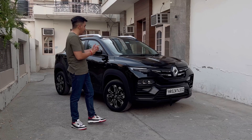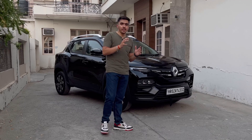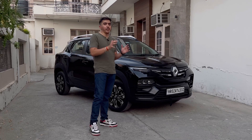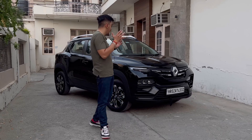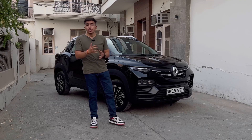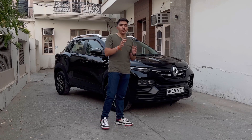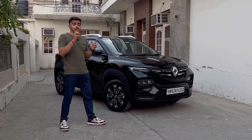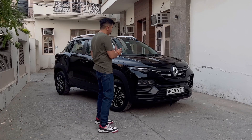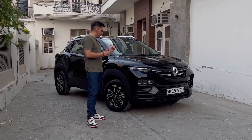This is the Renault Kiger 2023 in black. When it came to market, the Kiger along with the Nissan Magnite shocked everyone with its price, and even today its value-for-money nature holds up. The rivals list is now much longer — the Magnite, the Punch, the Exter from Hyundai — but this car still stands out with its lower pricing, attractive front, wonderful engine, and manual gearbox.